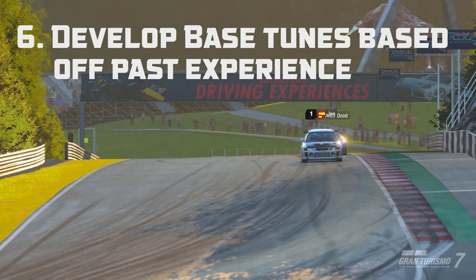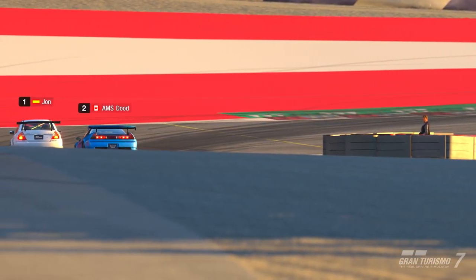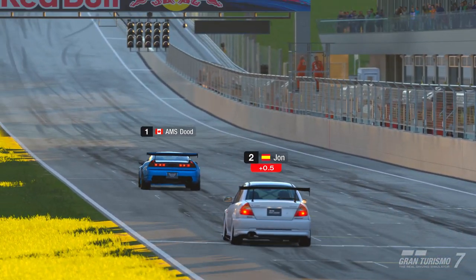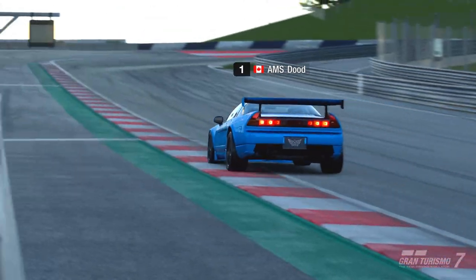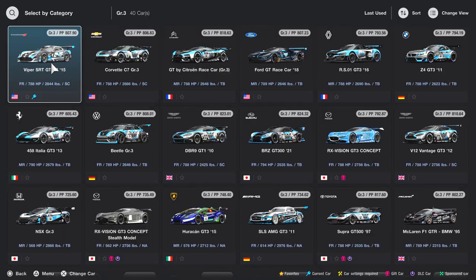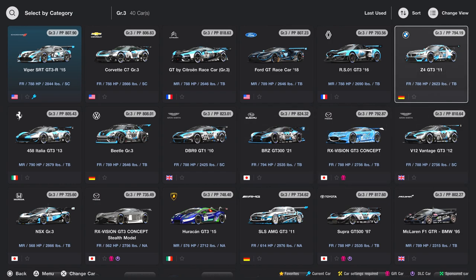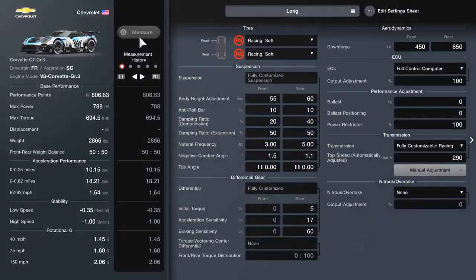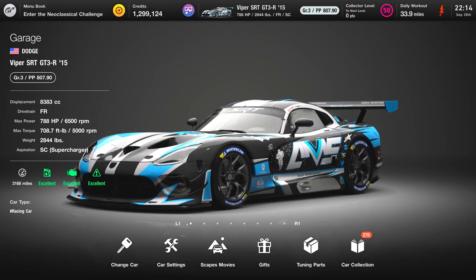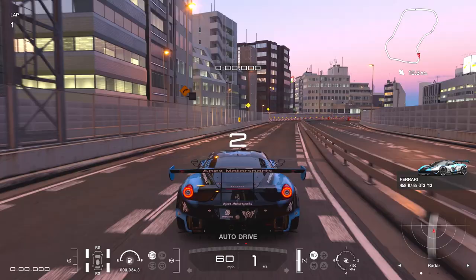Number 6: know when to stick with typical theory and when to branch off — develop base tunes. If you already have a few good tunes on different cars but struggle with others, developing base tunes is great advice. For example, front-engine GT3 cars often drive very similarly, so if I've already made a Corvette GT3 tune and I'm starting on a Dodge Viper GT3, I'll just put the Corvette setup on the Viper and slowly tweak it to account for the smaller differences. It saves so much time versus starting from stock.